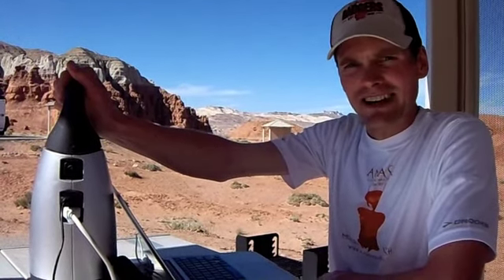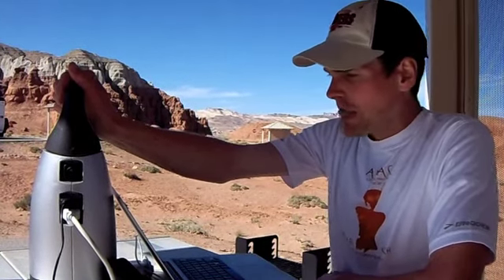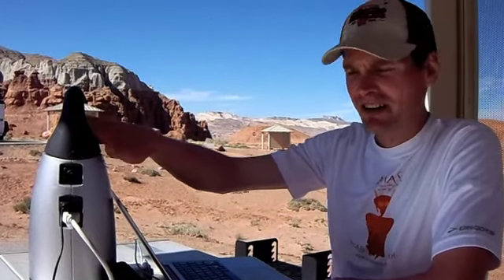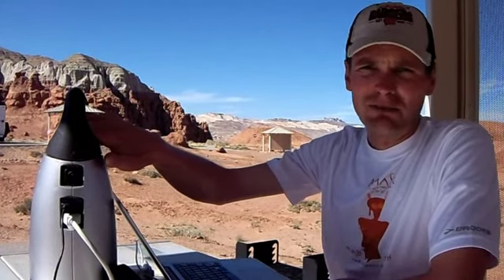Unfortunately, I haven't had the chance to test that out. Hopefully soon I'll get a solar panel and be able to add to this review. It can charge — fully charged, I brought it down here — a laptop for five to six hours, or a cell phone about 150 plus hours.